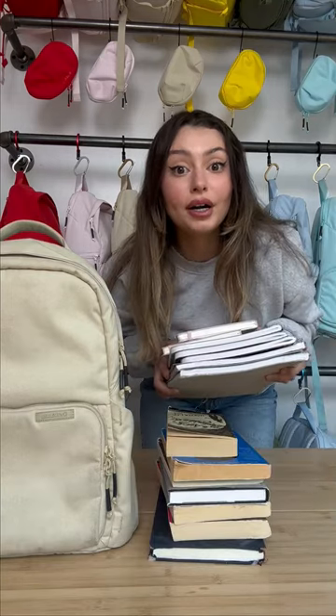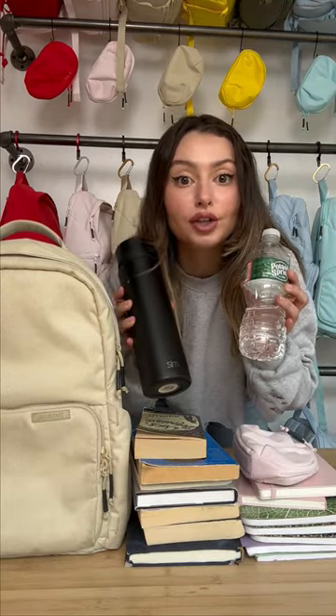So we have our 7 books, 7 notebooks, 1 pencil case, 2 water bottles, 1 hoodie, 1 laptop, 5 folders, 1 hairbrush, 1 toothbrush, 1 toothpaste, perfume, and a wallet.